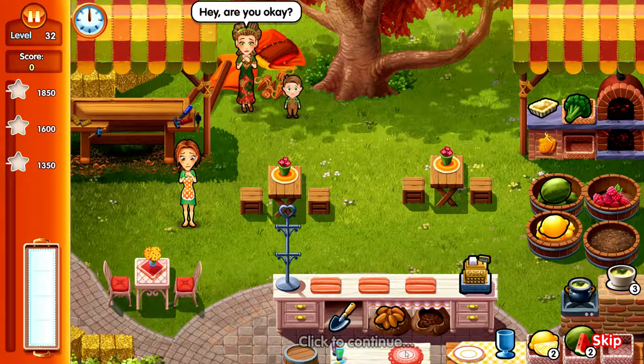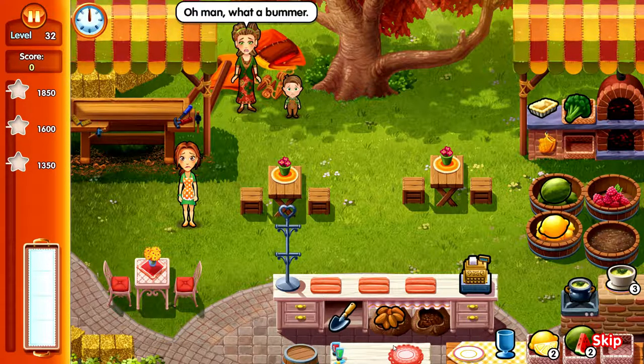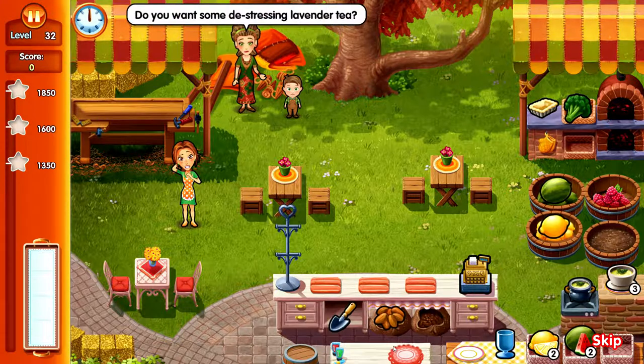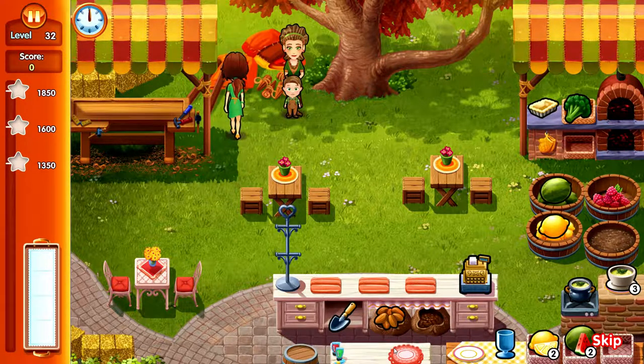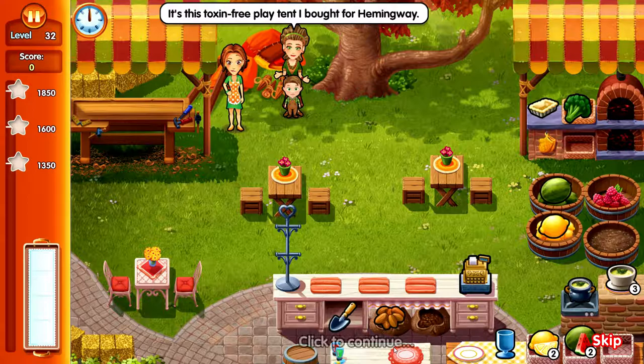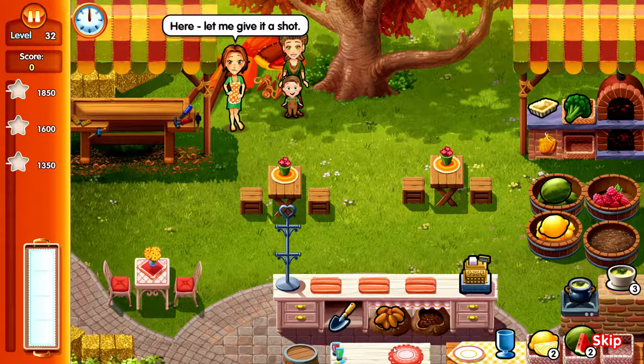Hey, are you okay? I'm having a lot of house stress at the moment. What a bummer - do you want some de-stressing lavender tea? Maybe later. What do you have going on here? It's this toxin-free play tent I bought for Hemingway - it's super complicated. Here, let me give it a shot.